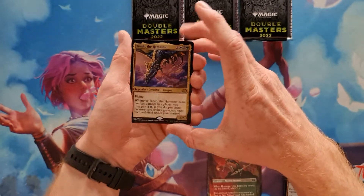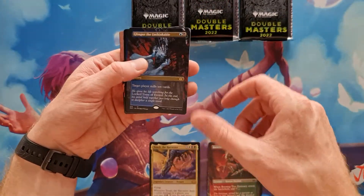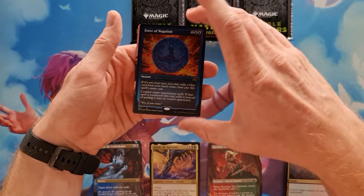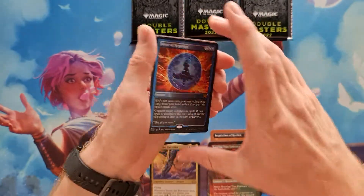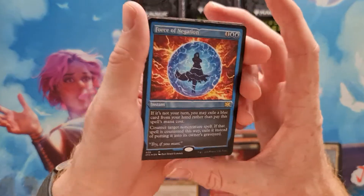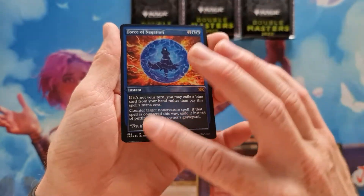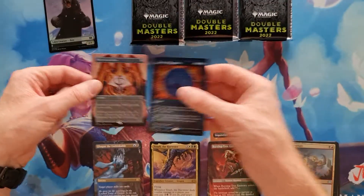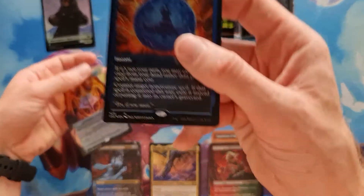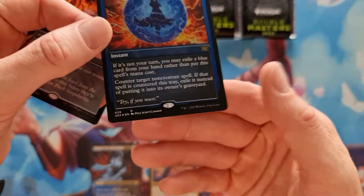One foil: we've got a First Cut Tenet, the Harvester, Glimpse the Unthinkable — cool card — and a nice etched foil Force of Negation. Really, really nice. Yeah, I can take this.